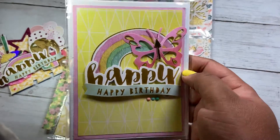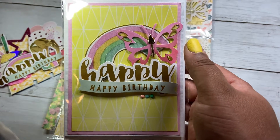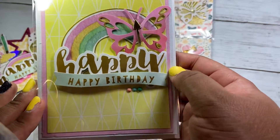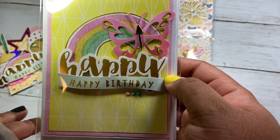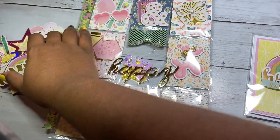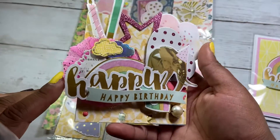I did some layering — the pattern paper is from a Bo Bunny collection if I'm not mistaken, and the ephemera is all from a Spellbinders kit. I'll link it down below if I remember, but it's all from a summer kit. I used this ephemera throughout the entire project.